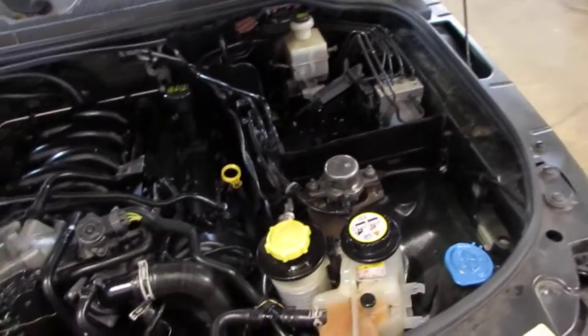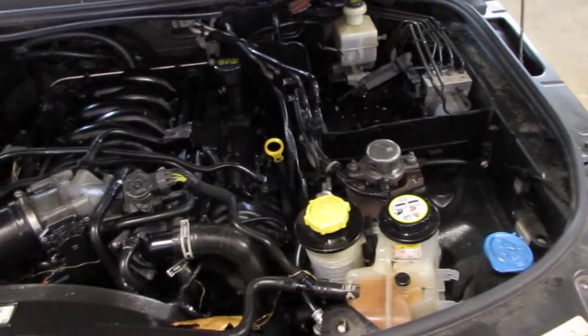The vehicle is also equipped with an automatic transmission, cruise control, anti-lock brakes, and is also all wheel drive.